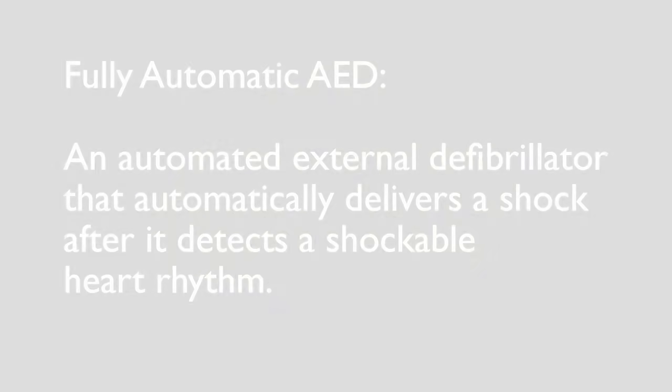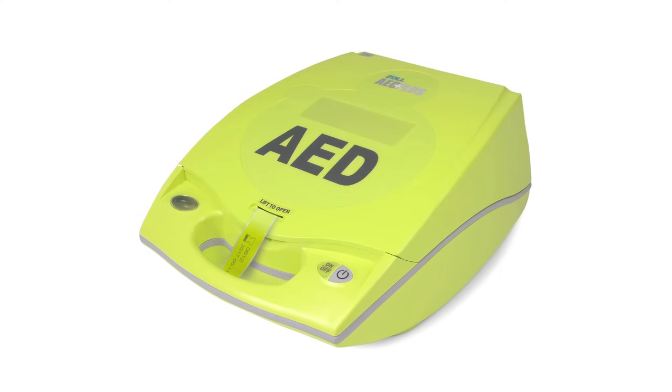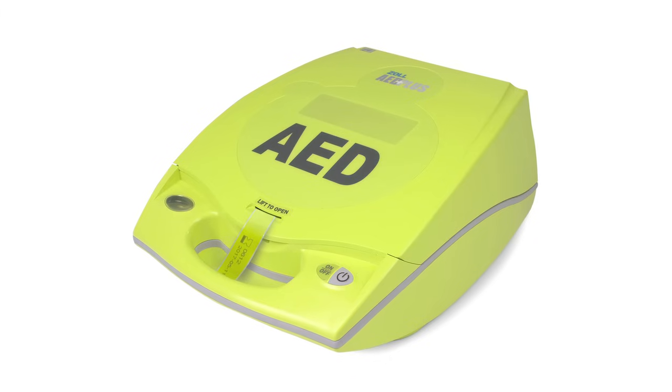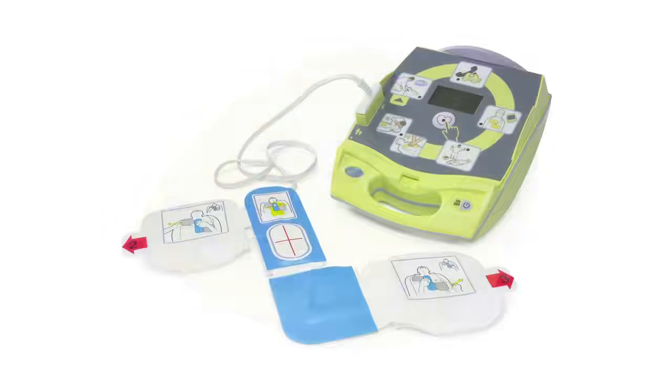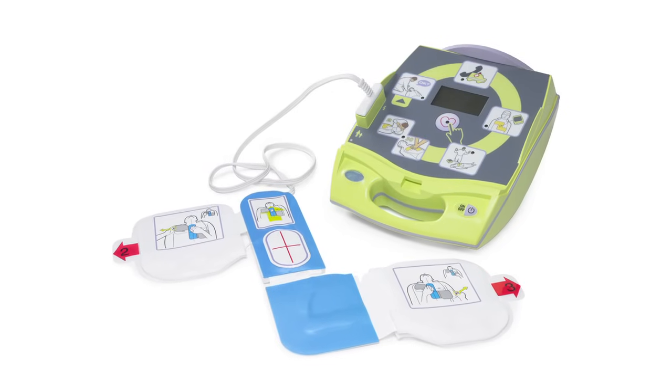Zoll Medical Corporation has for years offered the automated external defibrillator that provides the best support to rescuers of cardiac arrest victims, the AED+. Until now, this has always been a semi-automatic defibrillator.